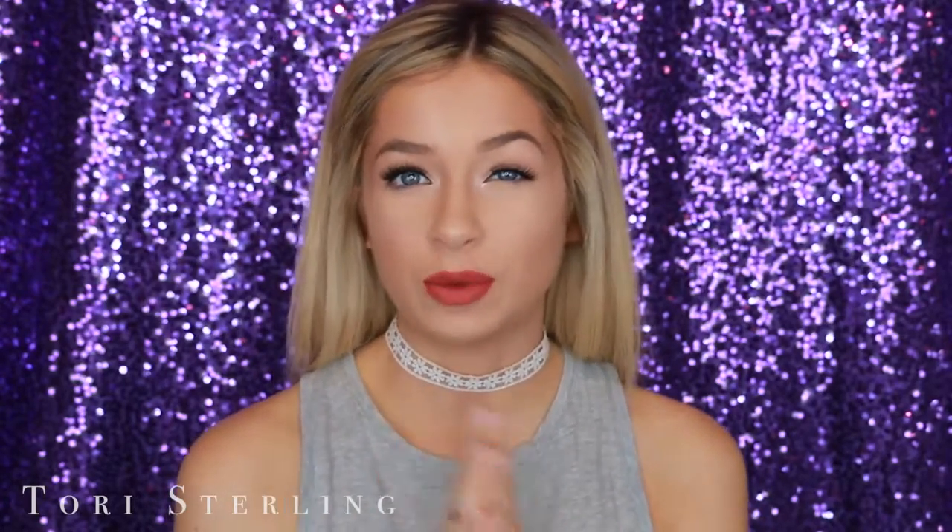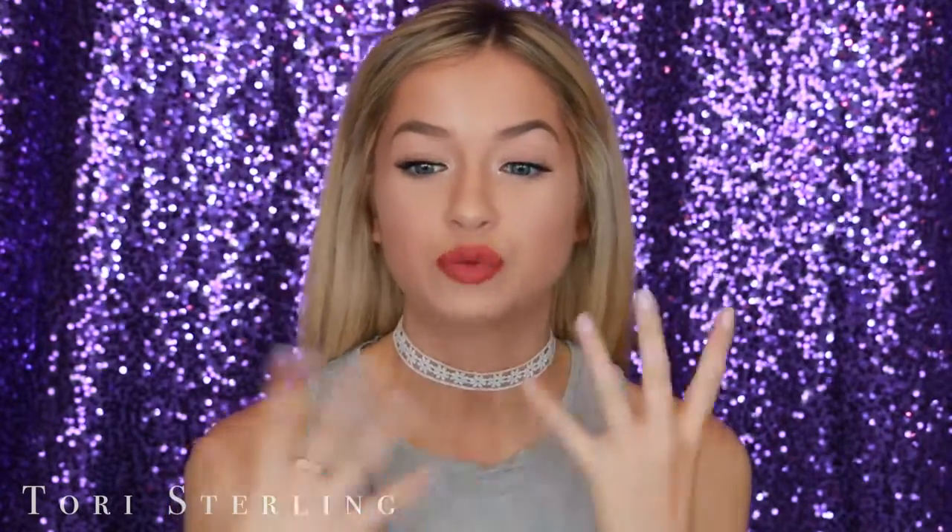Hey guys, I'm Tori Sterling and welcome back to my channel. Today I'm going to be doing a video that a lot of you guys have requested. I did this video a few months ago and it was like a light sliding 15 minutes, and pretty much everyone wanted to see an updated version. That video was kind of a hot mess so I definitely wanted to redo it and make it a little bit better for you guys.